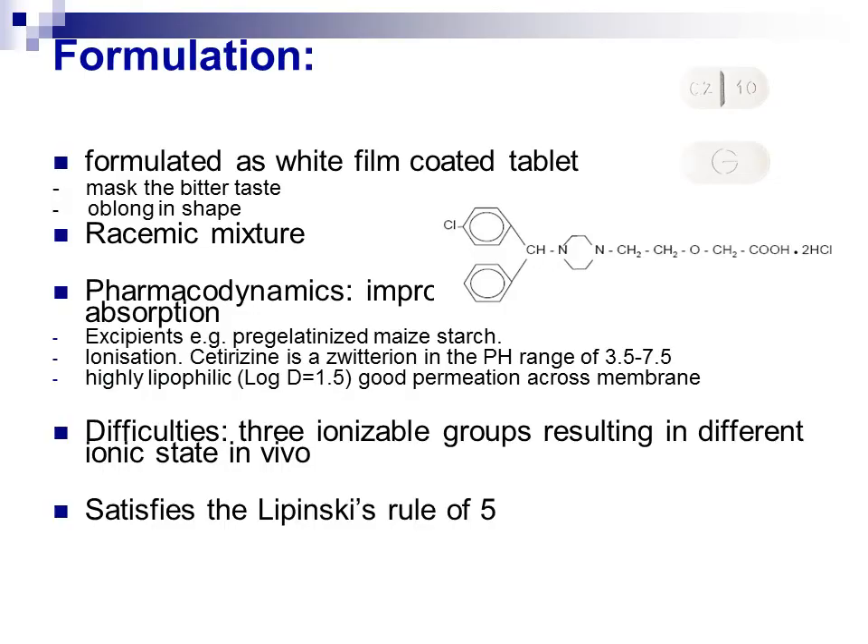Formulation: Alzine tablets are formulated as white film-coated tablets to mask the bitter taste, in an oblong shape. It is a crystalline powder with a white to off-white appearance and is soluble in water. Cetirizine hydrochloride is a racemic mixture with a molecular weight of around 460 and is currently not marketed in Australia. For Alzine tablets to be absorbed into the bloodstream, they must first dissolve in the GI fluid. The tablets are formulated by compression and incorporate excipients such as pre-gelatinized maize starch and povidone to promote tablet disintegration into powdered particles, thereby enhancing solubility.